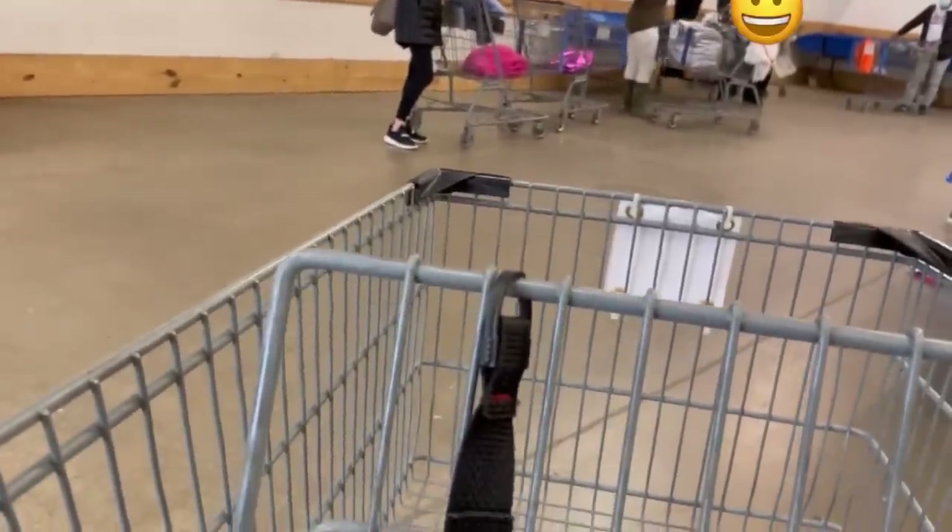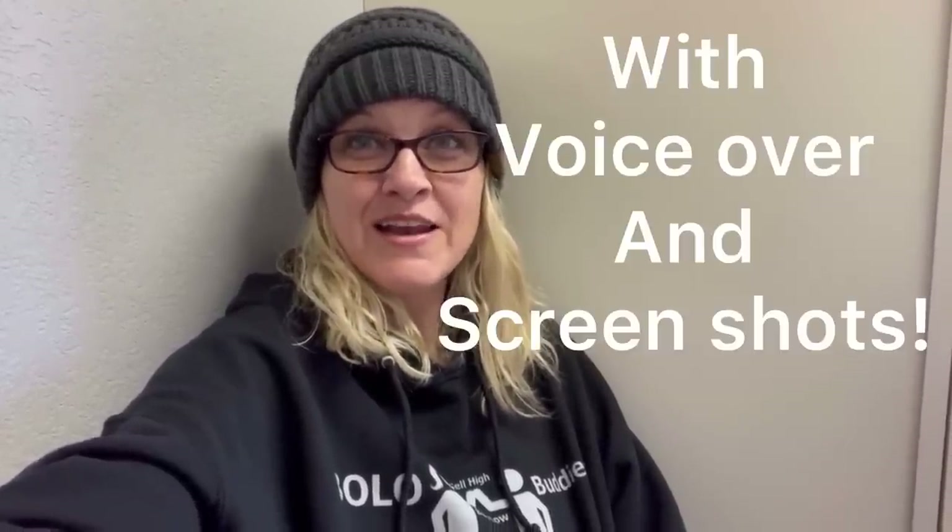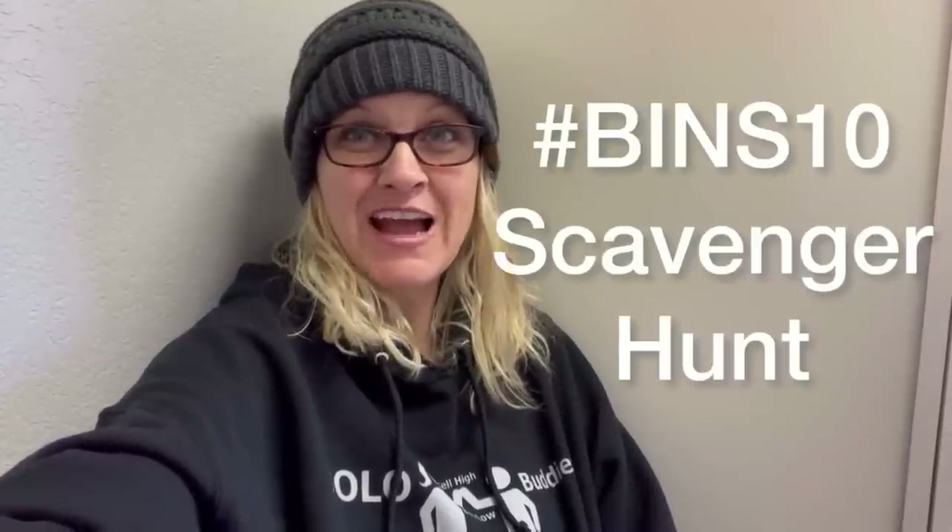Just in time for new bins to come out. Okay bolo buddies, we are going to go into the Goodwill bins outlet. This is the uncut version of my scavenger hunt bolo challenge over on my bolo buddies channel — all of the footage, everything I picked up that day, not just the nine out of ten items I got for the challenge. I'm going to pop up screen shares of everything that I purchased to show you how I listed it.